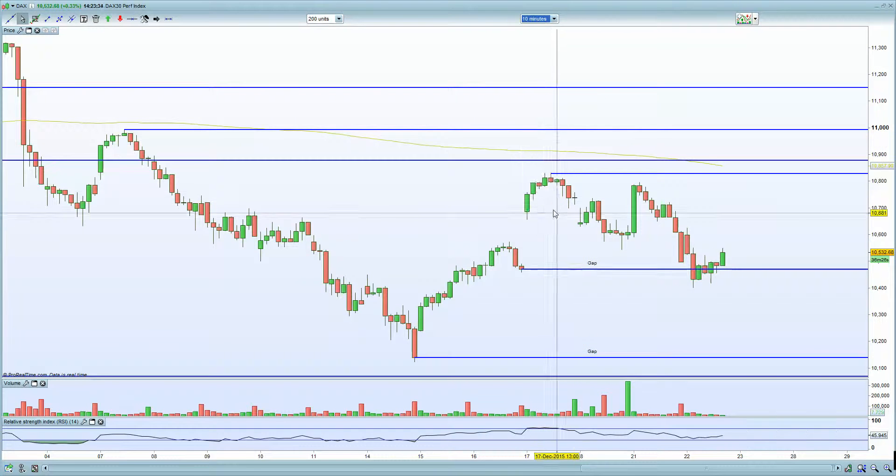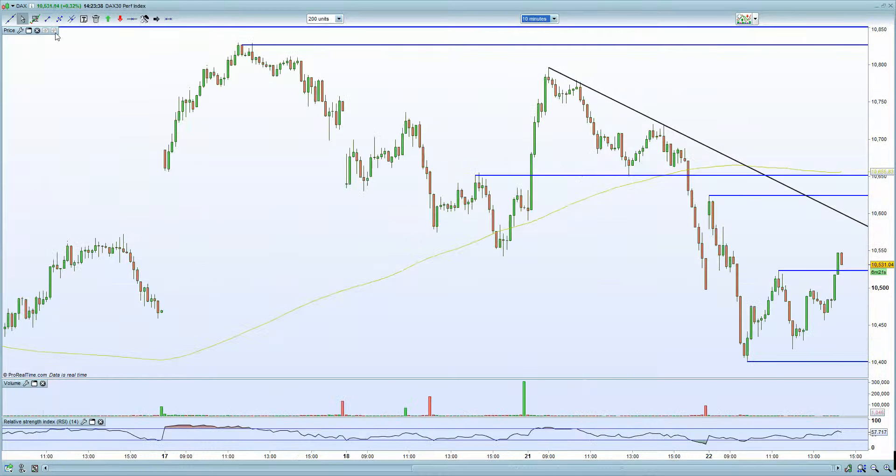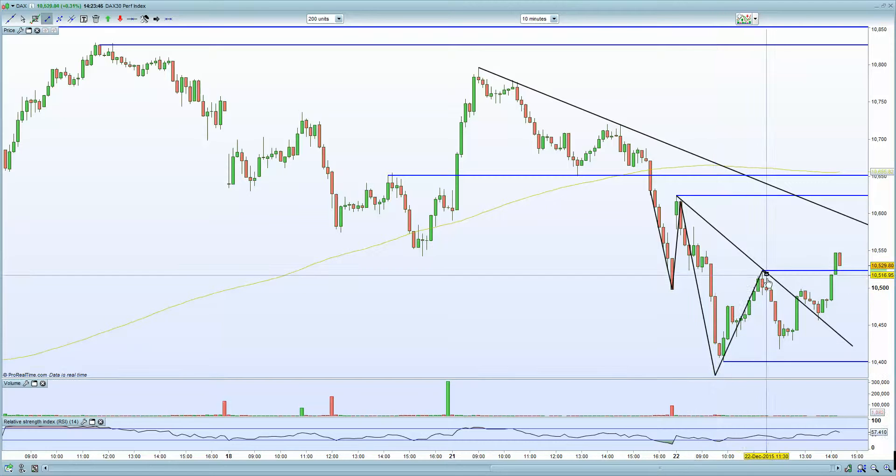Bringing up the 10-minute chart on the German DAX — we certainly are looking very bullish. We seem to have put in a potential inverted head and shoulders formation. Your left shoulder is there, your head has been put in, you're looking at a right shoulder, and we are looking for a potential thrust higher. 10,620, potentially the high of the morning, is certainly next from my interpretation thus far.